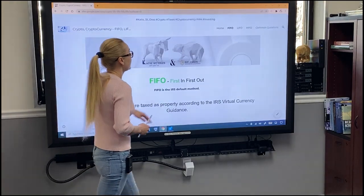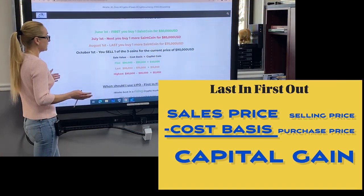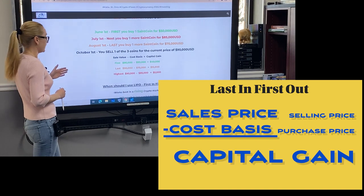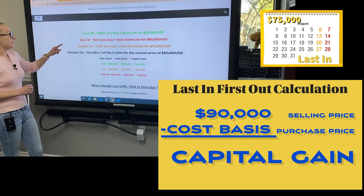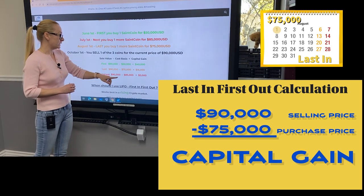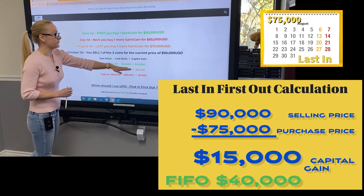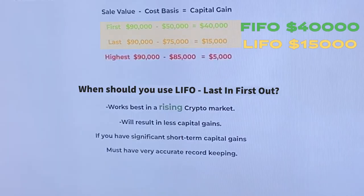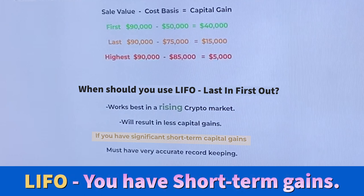Next is our LIFO method — last in, first out. What is our capital gain based on the last in, first out accounting method? We sold the coin for $90,000. We sell the coin that we purchased last — that will be August 1st at $75,000 — and our capital gain will be $15,000. You can see it's a drastic difference between the FIFO and LIFO methods. LIFO works best in a rising crypto market, results in less capital gains, and is best used if you have a significant amount of short-term capital gains. However, you have to have really accurate record keeping.